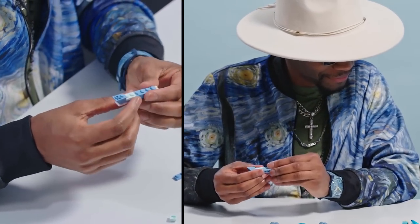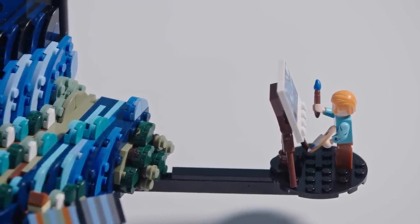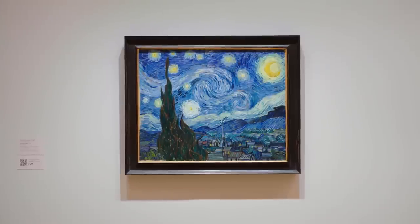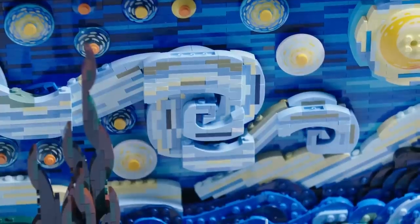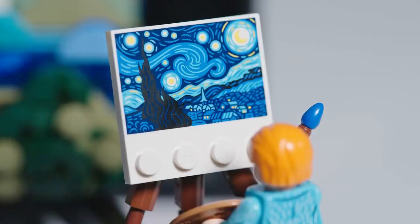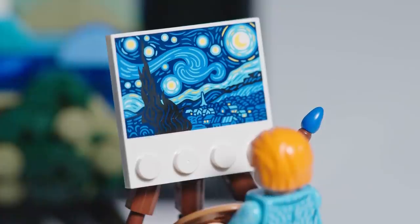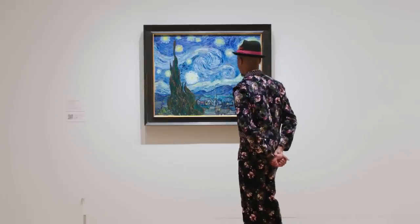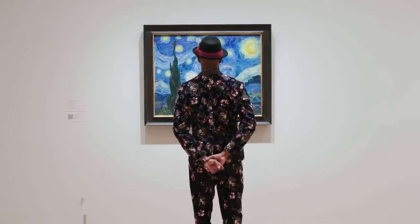Van Gogh completed the work while he was living in the asylum, and it was very unclear what kind of trajectory the work would have. Certainly, Van Gogh had no idea that it would become one of the most iconic and beloved works in art history. I have a Starry Night print in my room, and sometimes just waking up and looking at that painting reminds me that it's so important to keep doing what we feel we were put here to do — whether it's singing, dancing, painting — because you never know how it might impact the next generation in the next 10 or 100 years.